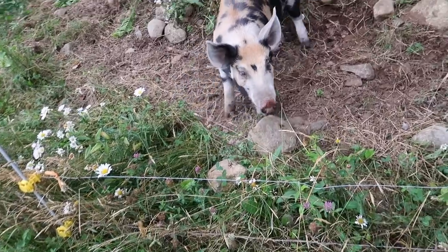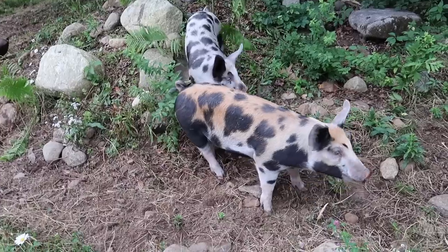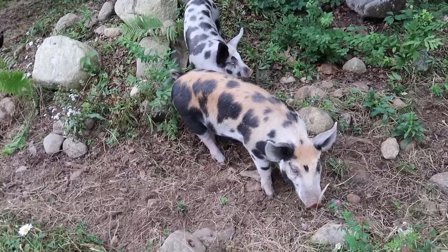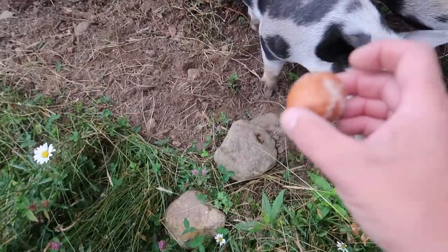Don't touch the fence. You ready for some breakfast? Give me the egg first. Ready?